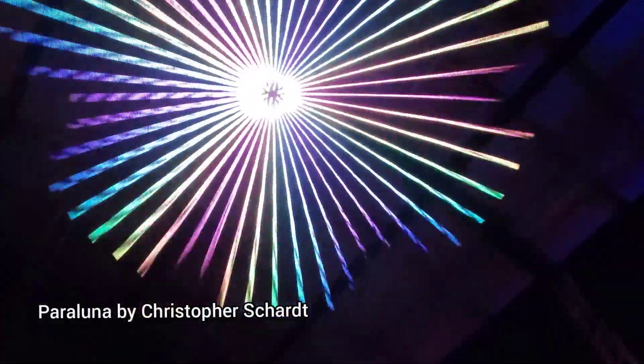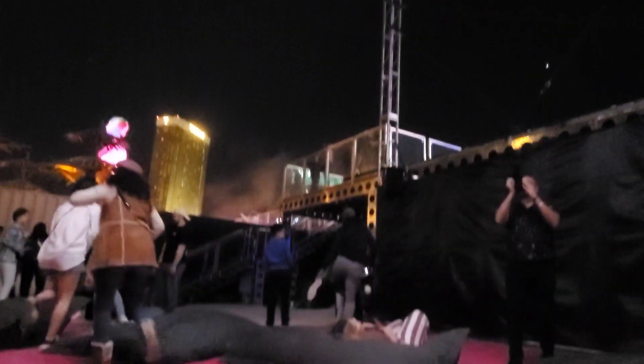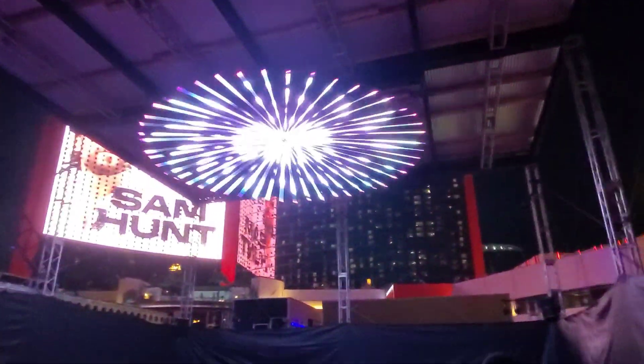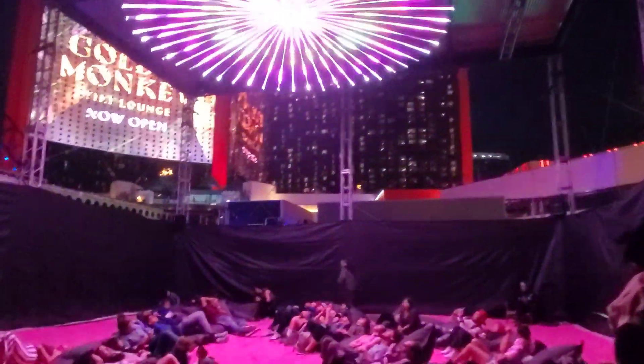Paraluna was a trippy experience. They have large pillows set up where you can lay down and look up at this kinetic sculpture of LED lights. Truth be told, a lot of the experiences here were really quite trippy.